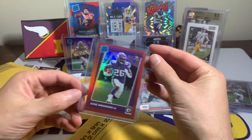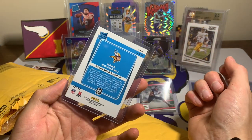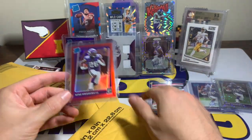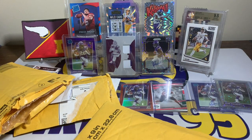And why not add another one — an Optic Red Rated Rookie numbered out of 99. That's beautiful, that is sweet. You can tell I've already picked up four Optic Rated Rookies in this mail day alone.